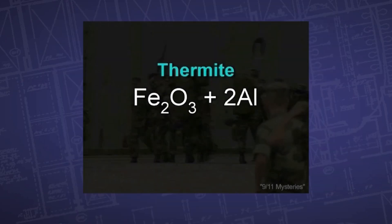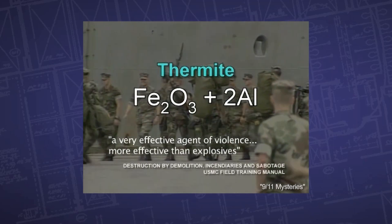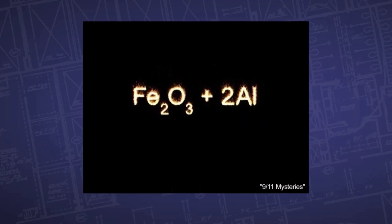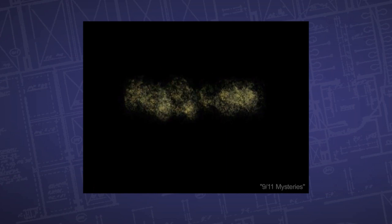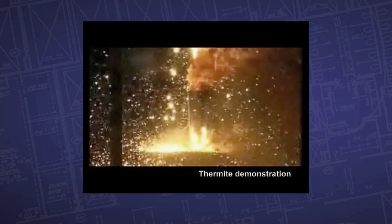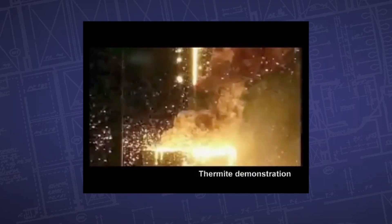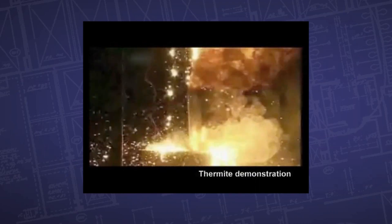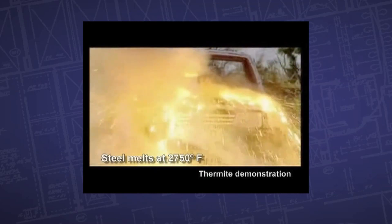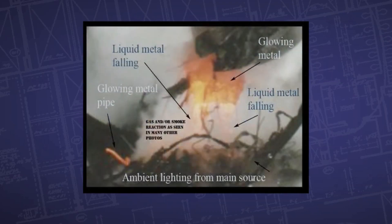An incendiary used by the military, thermite is a compound of iron oxide and aluminum which, when ignited, sustains an extreme heat reaction creating molten iron. In just two seconds, thermite can reach temperatures over 4,500 degrees Fahrenheit — quite enough to liquefy steel. We know that open-air fires cannot burn hot enough to melt steel, but metal had melted at the base of the towers.